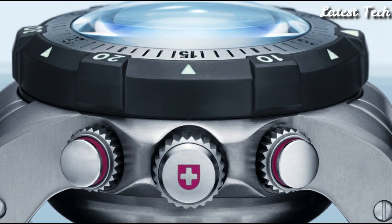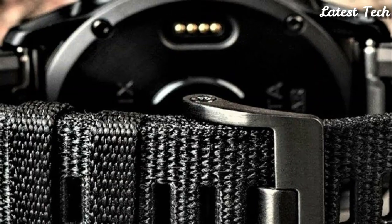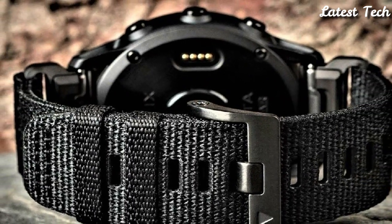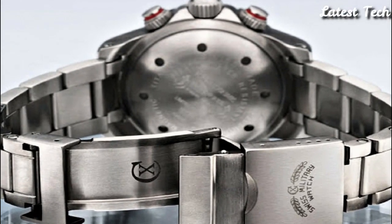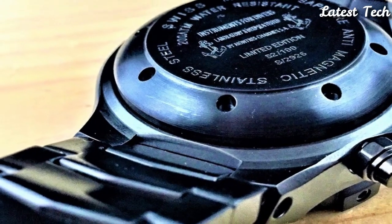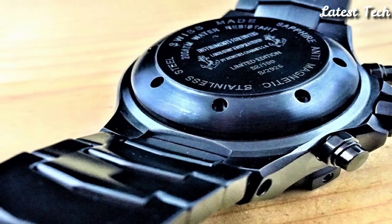Hello everyone, today I am going to show you the top best Navy SEALs watches for men of 2023 based on specifications. Please subscribe to my channel for more videos and press the bell icon button for new video notifications.